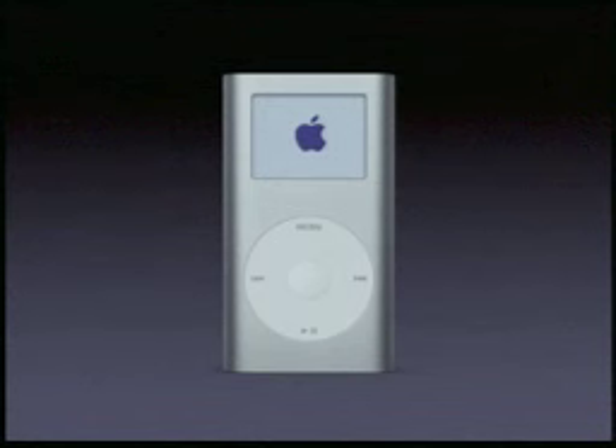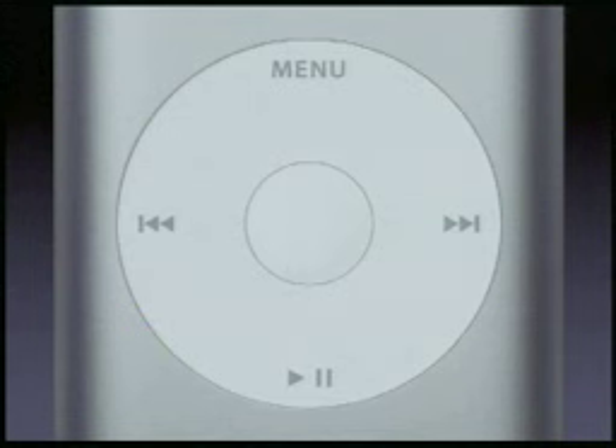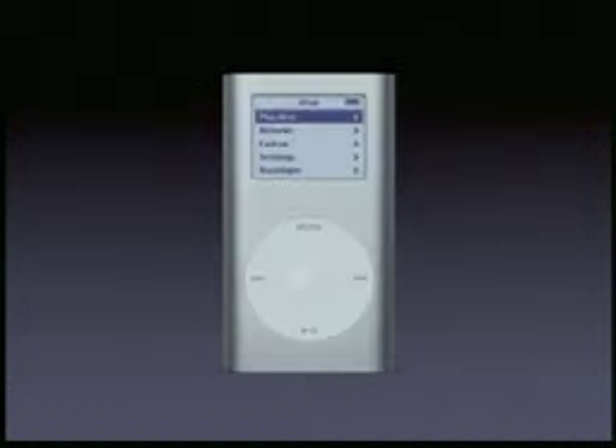And when you turn it on, you don't get some cheesy user interface — you get the award-winning iPod user interface. Now, we had a challenge because we didn't have room for four separate buttons on the Mini. So we came up with something really great: we have the solid-state scroll wheel — patent pending — and we've added buttons right on it. Right on the solid-state scroll wheel. So when you finish scrolling, you just push it and it clicks in like this. Isn't that sweet? It saves space and lets us build this product so small.